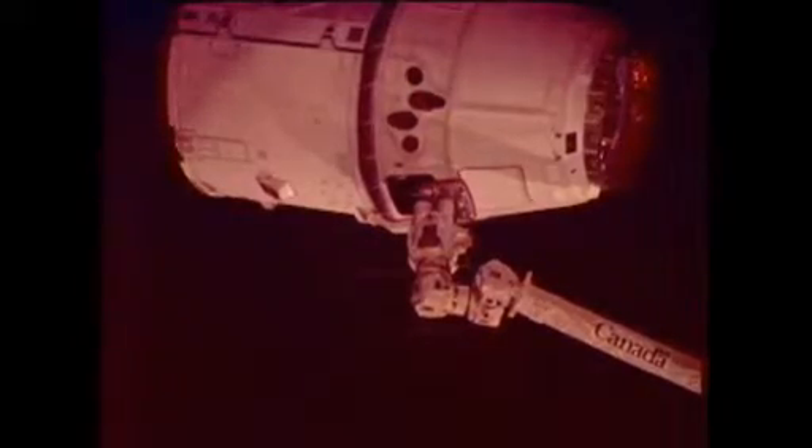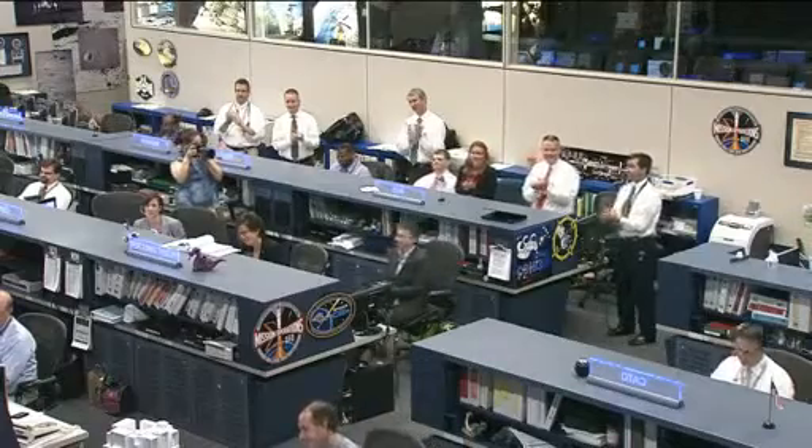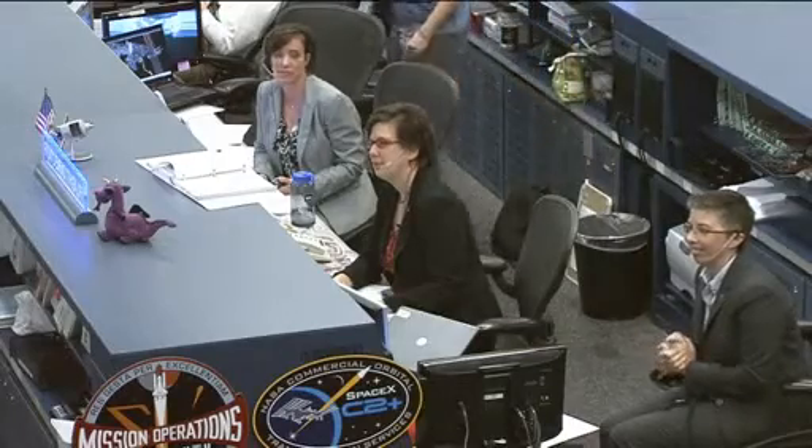Capture is confirmed. Station Houston, congratulations on a wonderful capture. You've made a lot of folks happy down here in Hawthorne and right here in Houston. Great job, guys.